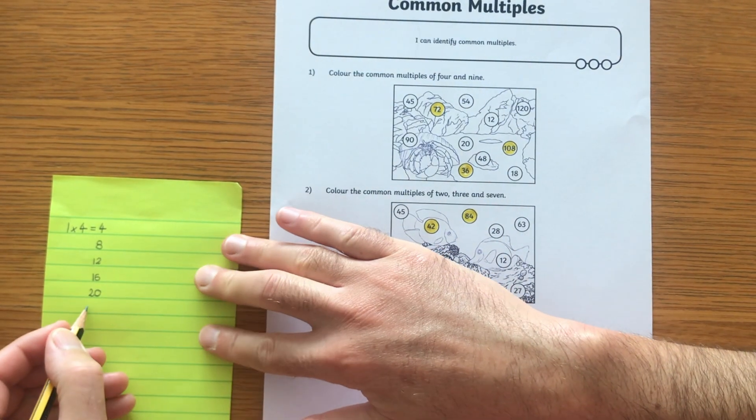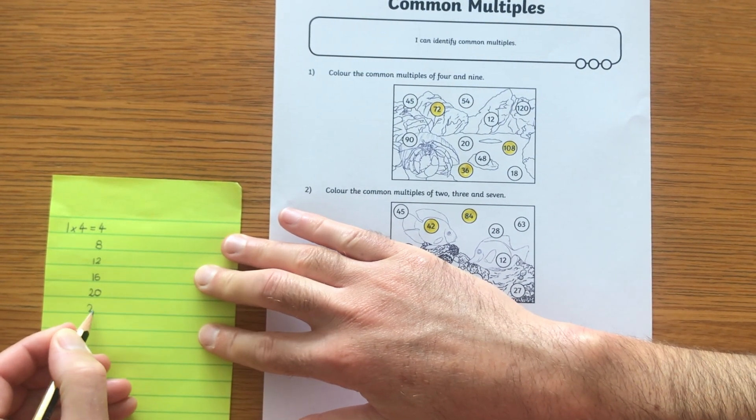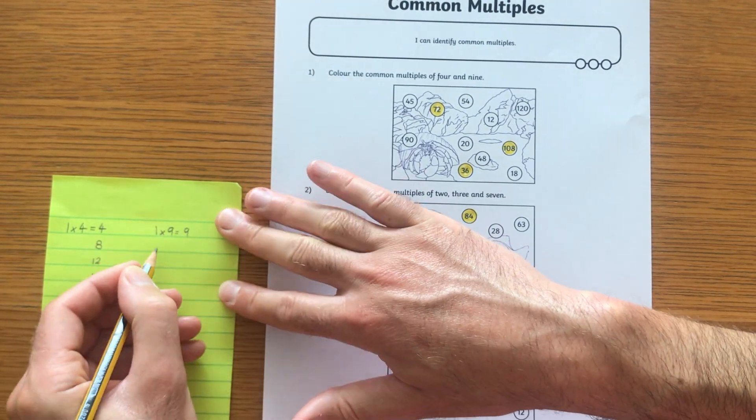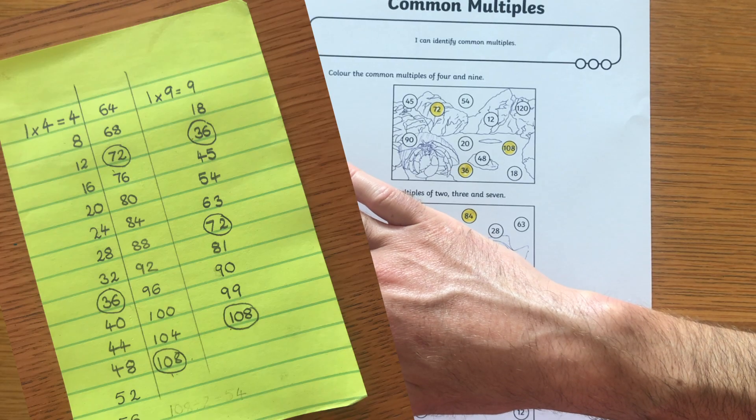Accuracy check, pace check, now fun check! Using illustrations and colour and perhaps the element of competition between peers, this really is an enjoyable task. Jotting down multiples for the appropriate times tables is of course handy before or during this task, so as to spot what is common between each times table.